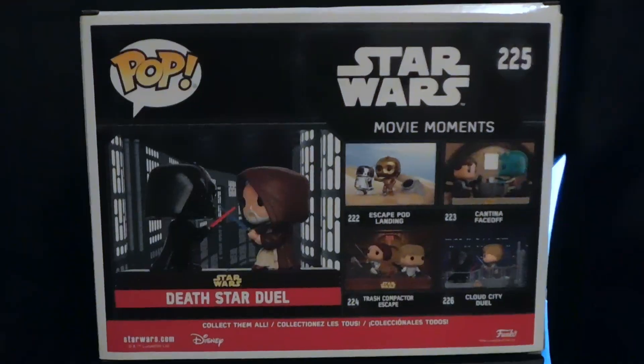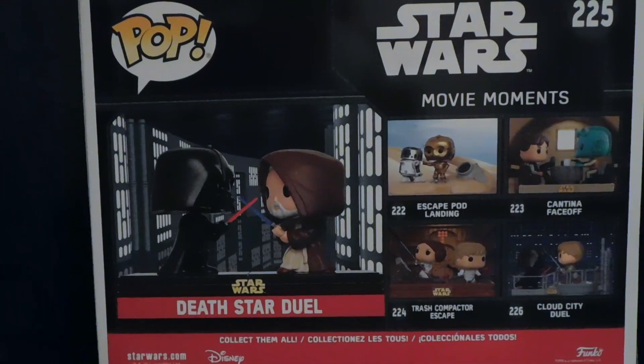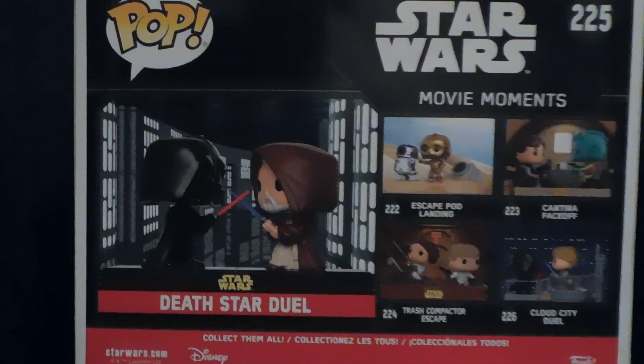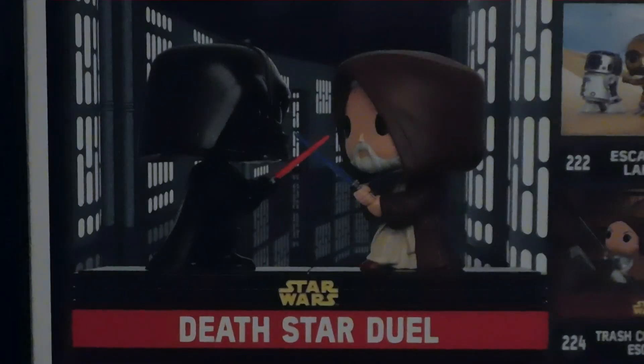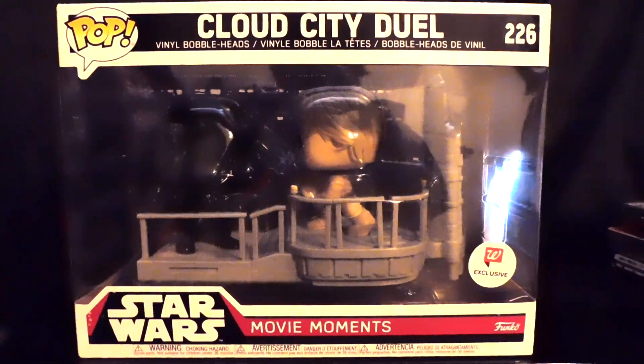This pop vinyl is the Death Star Duel between Darth Vader and Obi-Wan Kenobi. I do wish that this was a little easier to see, but because of all the dark coloring it is not.